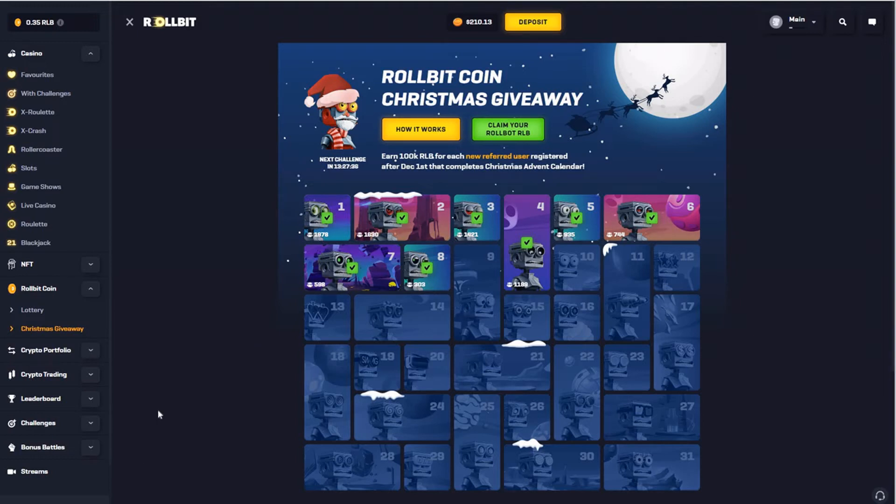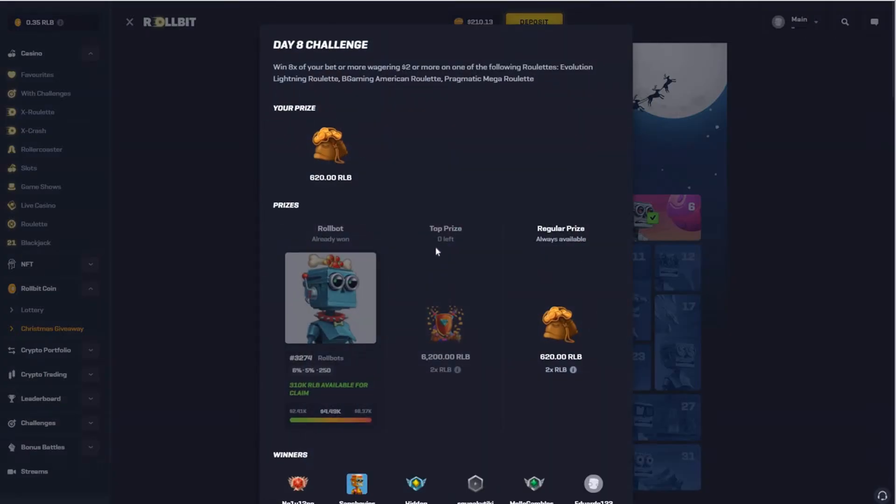What are the rewards for completing the giveaway challenges? It depends on how fast you complete it and if you own a Rollbit NFT. As you can see, 6,200 RLB is for the first 100 players that complete the challenge. For day eight, there was a task of winning an 8x multiplier on any of the roulette games, and if you complete this task you will receive 6,200 RLB.